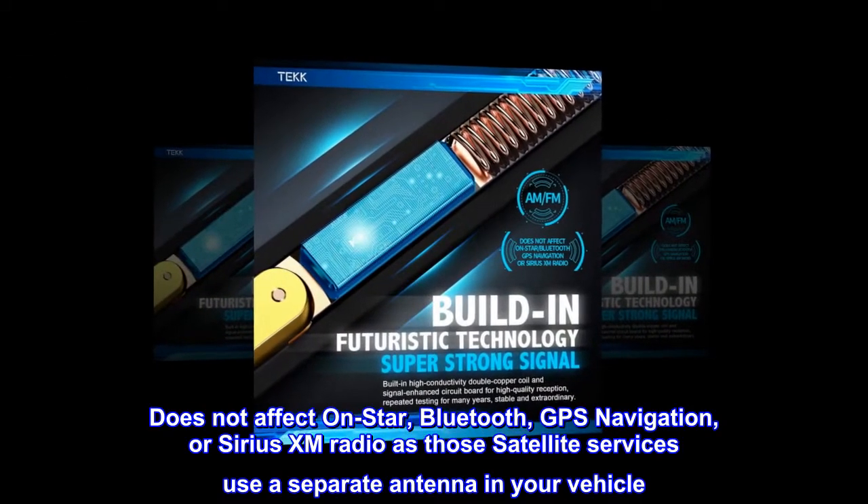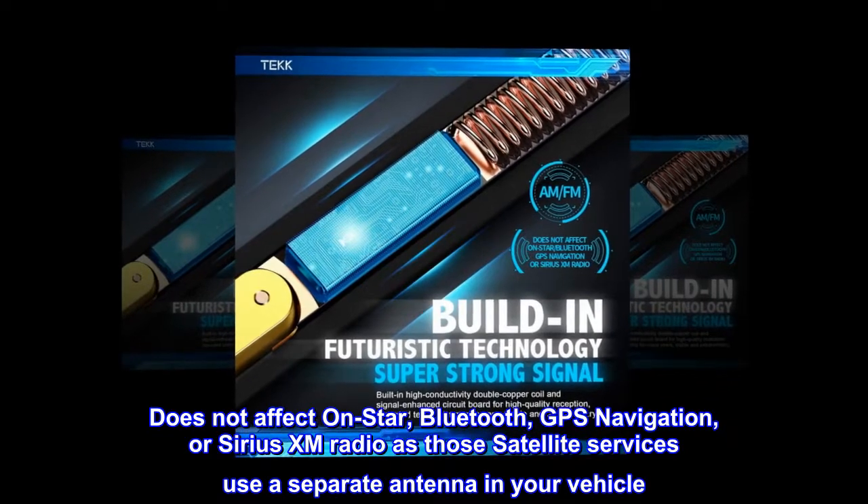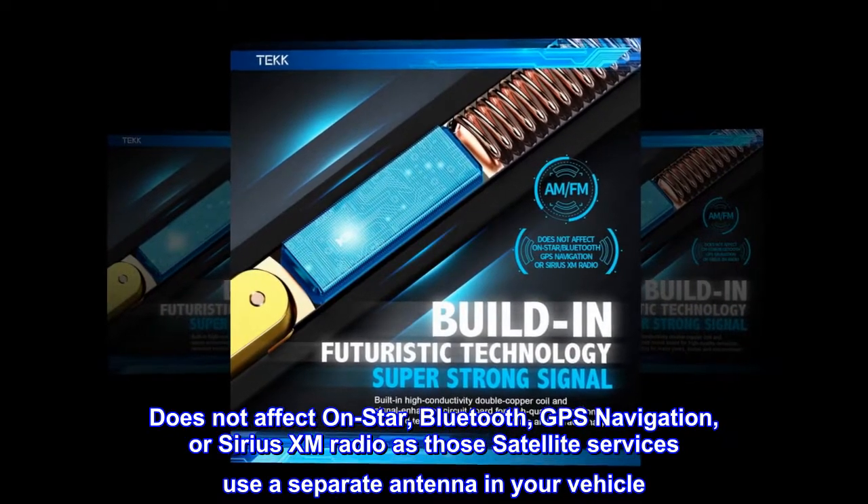Does not affect OnStar, Bluetooth, GPS navigation, or Sirius XM radio, as those satellite services use a separate antenna in your vehicle.